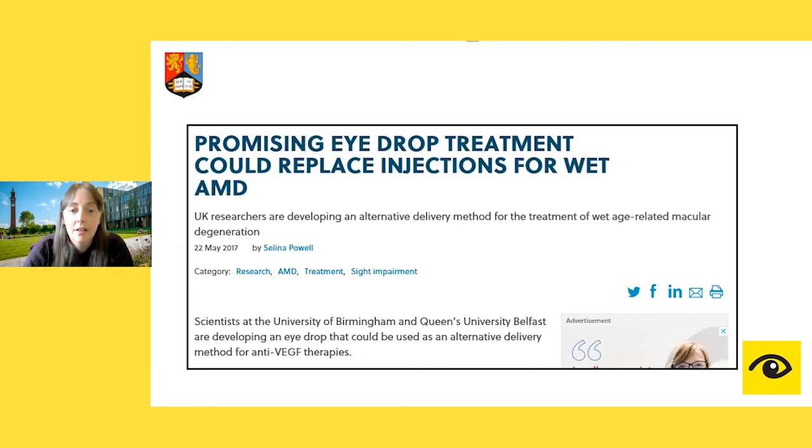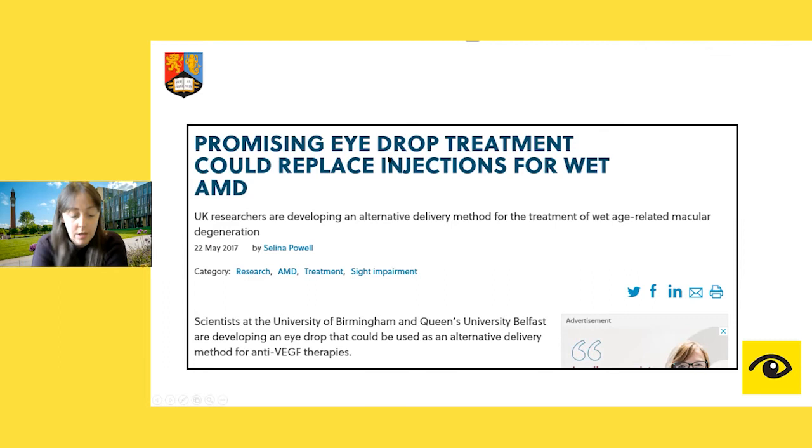We published this work and received some nice press coverage. The key insight was: we know from Bristol's studies that interleukin-33 is a really good molecule able to alter earlier disease in AMD, and we have technology that enables us to deliver drugs as an eye drop to the back of the eye. So this project is all about merging these two aspects and developing an immunotherapy eye drop.